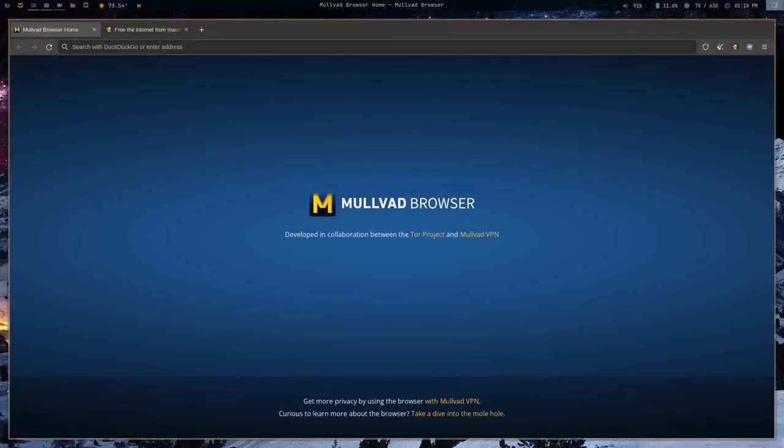Before we dive in, if you'd leave a like on this video I'd really appreciate it — it really does help the channel. So the Mullvad browser looks like this. Now if you're saying, 'Matt, that looks an awful lot like Firefox,' well, you're not wrong — that is exactly what this is. This is in fact a fork of Firefox.